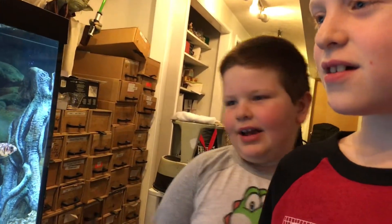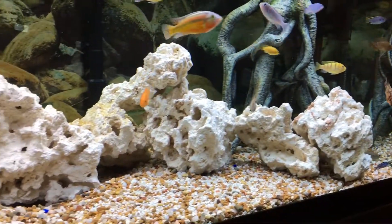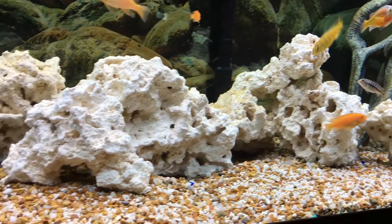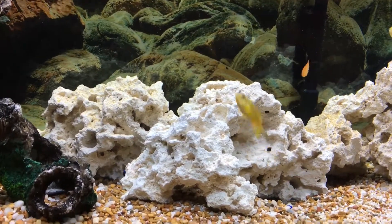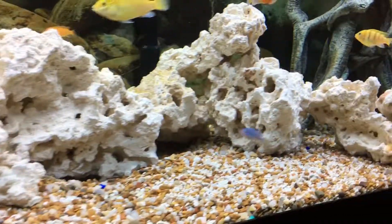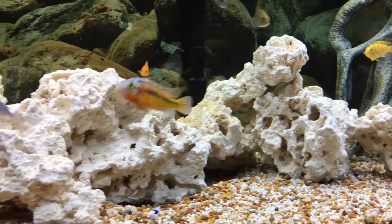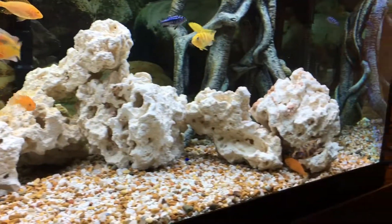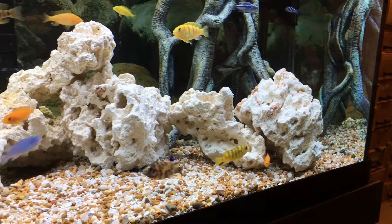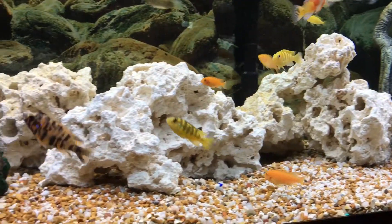Today we also set up some new rocks. If your fish get stuck, you'll have to figure out what to do, but ours worked out. We figured out we're supposed to have high pH. If you see these flat rocks in our videos, those are the rocks you need for cichlids.